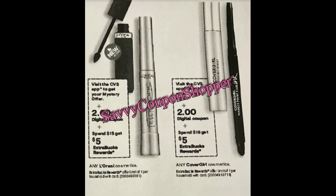Next we have a couple of makeup deals. L'Oreal is spend $15 get a $5 extra buck, and we have a $2 digital and a mystery offer coupon on L'Oreal. Right next to it is CoverGirl — it looks to be spend $18 get a $5 extra buck, showing $2 digital coupons. We're also expecting new CoverGirl coupons in the December 3rd insert, and we've seen up to $5 on CoverGirl for mystery offers, so let's see what we get this Sunday.